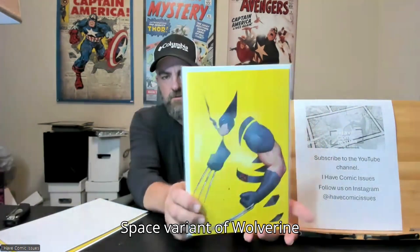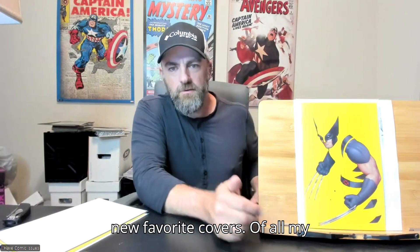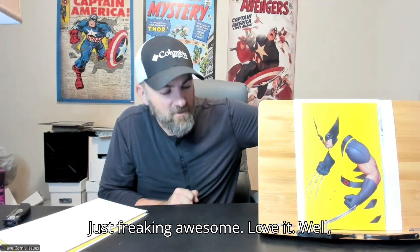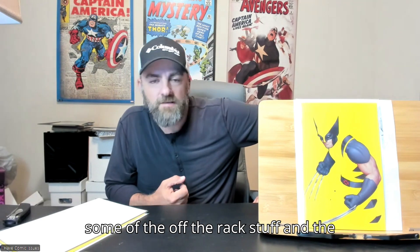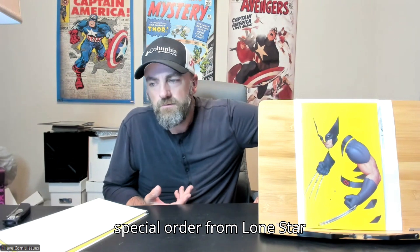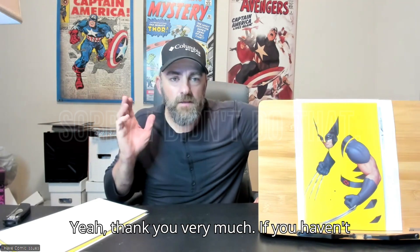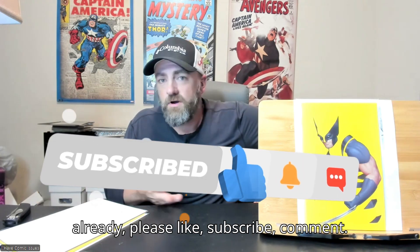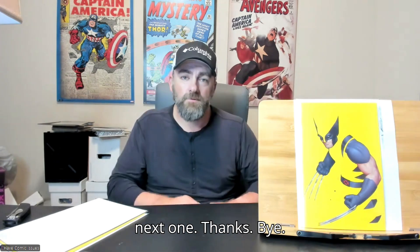John Tyler Christopher's negative space variant of Wolverine number one — I think that is really freaking awesome. That is one of my new favorite covers of all my covers. Wolverine number one, negative space variant — awesome, just freaking awesome, love it. Well, these are the books that I picked up this week from the dollar bins, some off-the-rack stuff, and this special order from mycomicshop.com. I'll try to put the FMV down below for all the ones I showed you. Thank you very much — if you haven't already, please like, subscribe, and comment. Let me know what you think of all these, and I know that I Have Issues — comic book issues — just like you do. Check out some of my other videos and I'll see you in the next one. Thanks, bye!